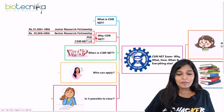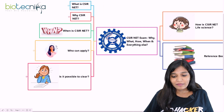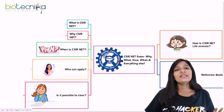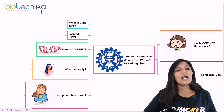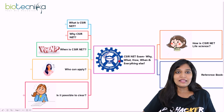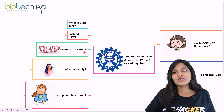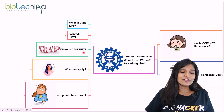When is this CSIR NET examination going to be conducted? It is believed it will happen after about three months, possibly in late January or February. We just have to wait for the official CSIR announcement and notification.